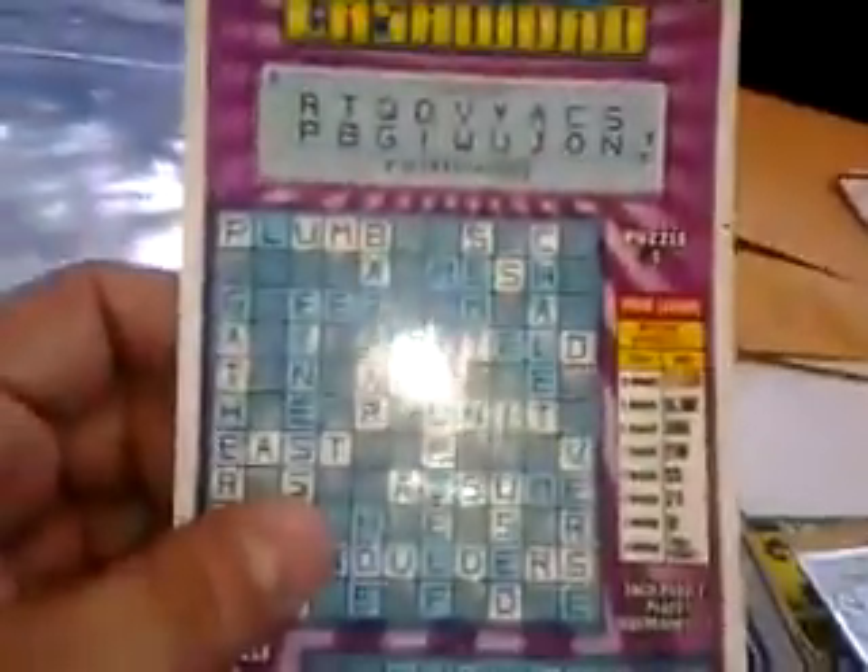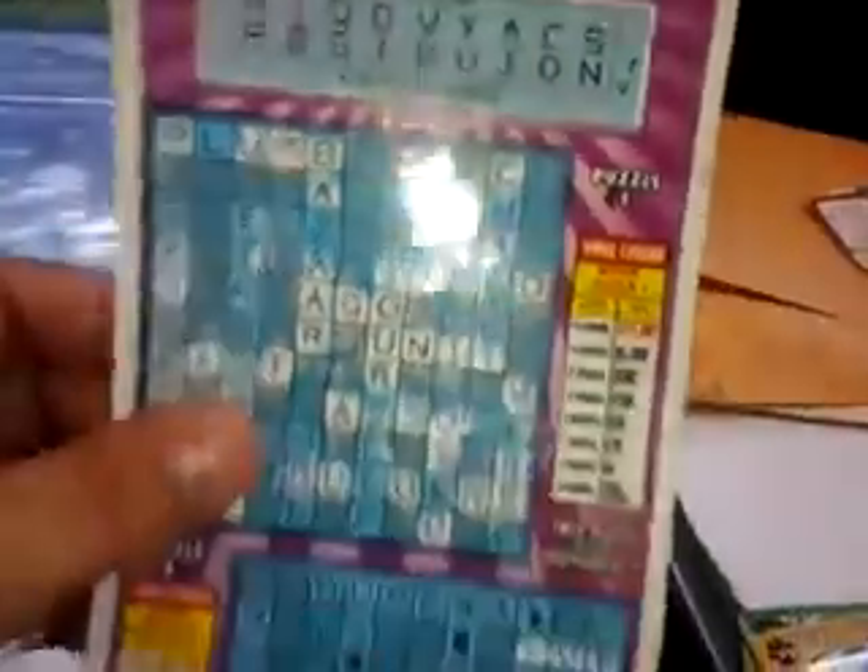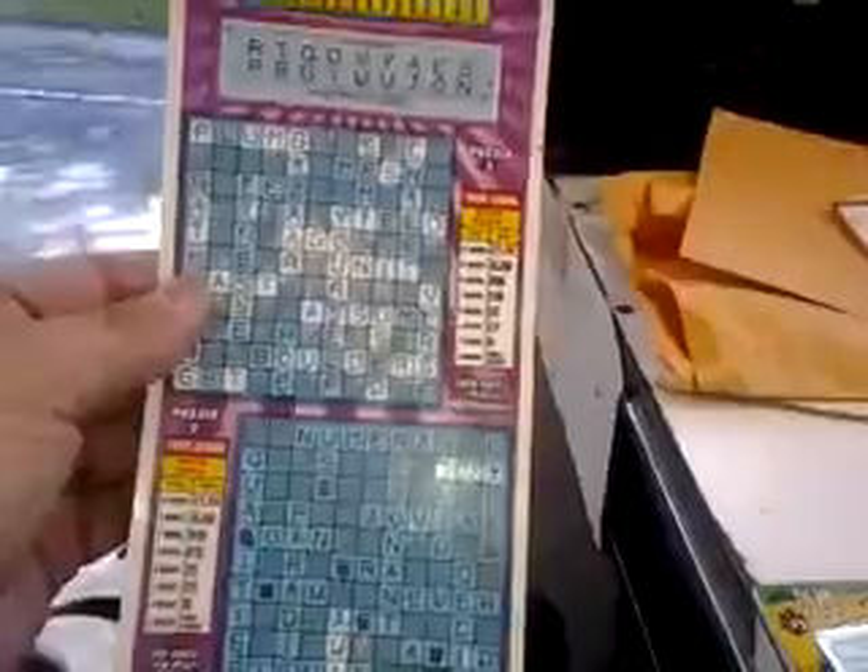Check out this one. This is a $3 crossword from the Georgia Lottery. As you can see, it's pretty long. It's kind of neat. Not bad for a $3 game.